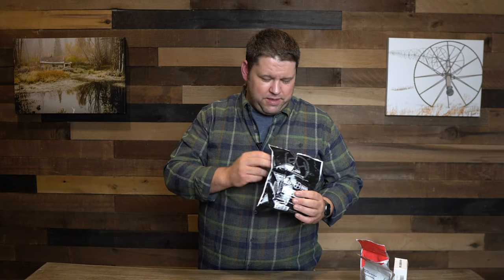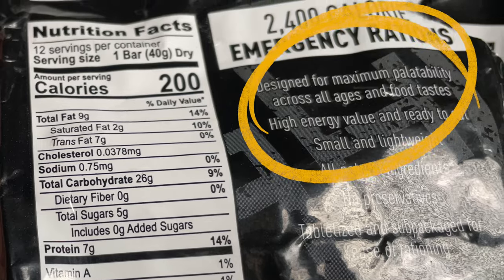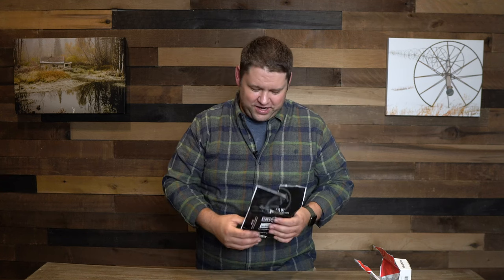If I were to buy more emergency ration bars — and I'm not sure I'll lean on them as much as I thought before this experiment — it would probably be the Ready Hour ones. They were the easiest to eat, the flavor was plain, and the texture was perfectly palatable. The packaging even says 'designed for maximum palatability across all ages and food tastes.' Emergency ration bars are just not great to eat — they're not intended to be. They're intended to keep us alive and prevent major malnutrition during emergency situations.